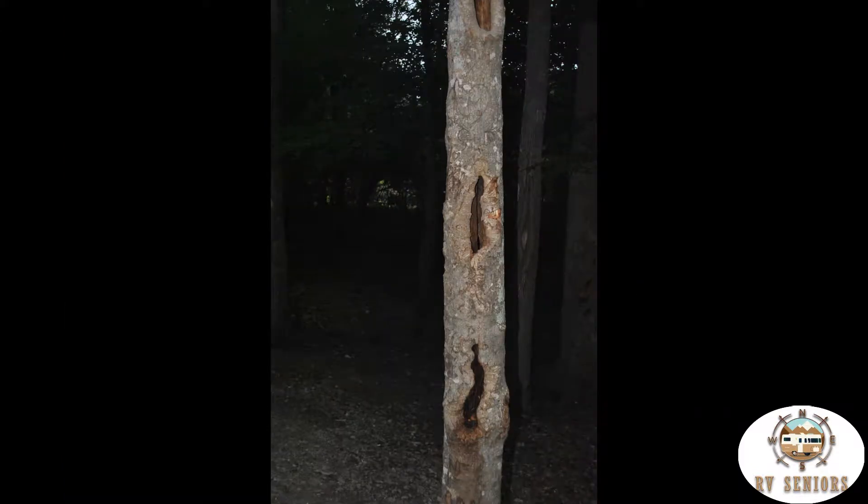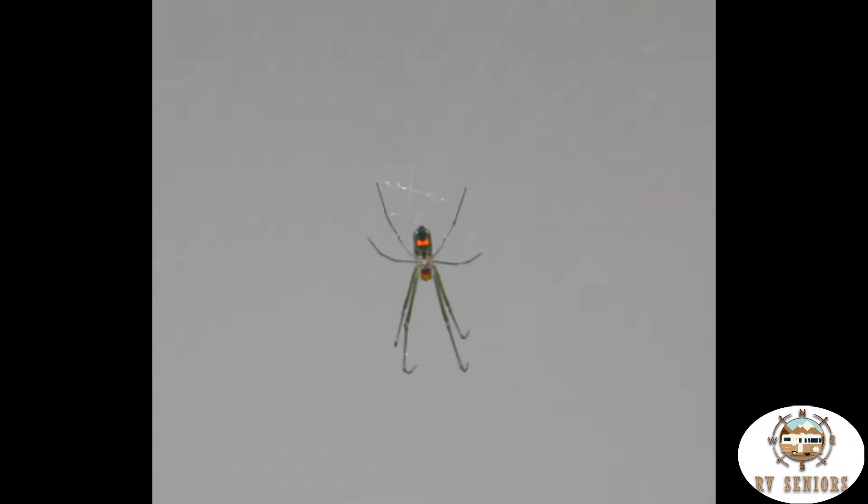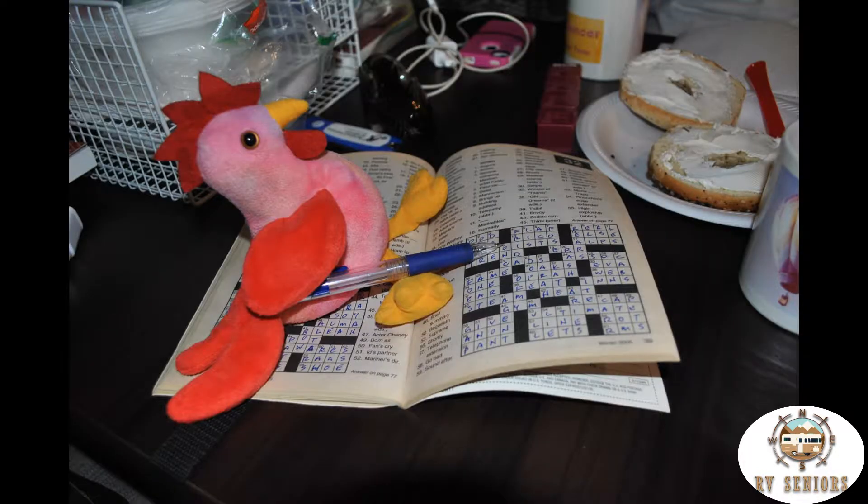I just thought this was a unique little tree. This is one of the pull-through sites in the RV. I had a little spider on the travel trailer door. This is Travel Chicken having some breakfast and working a crossword puzzle.